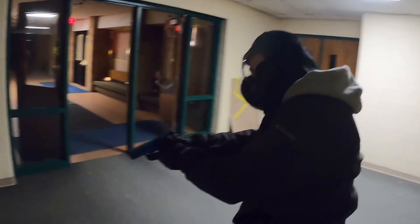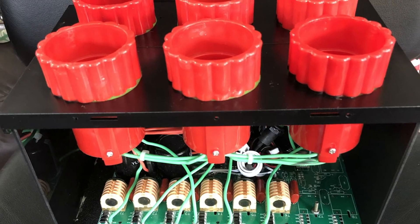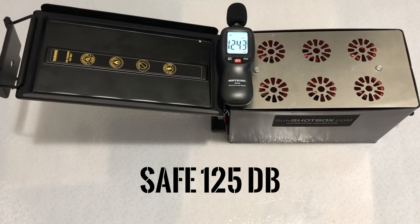Our Shot Box blast is created by sophisticated electronics, yielding a high voltage discharge. This repeatable, realistic explosion is at a safe 125 decibels.